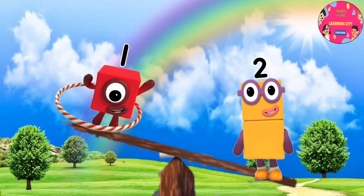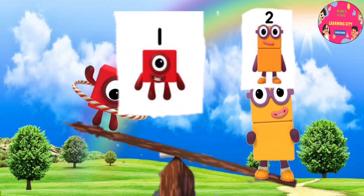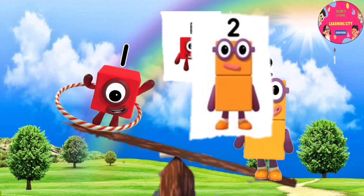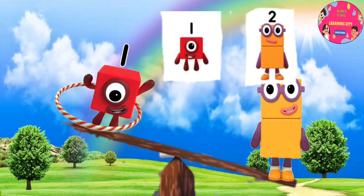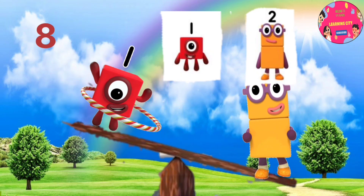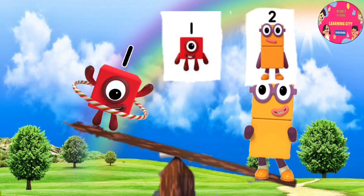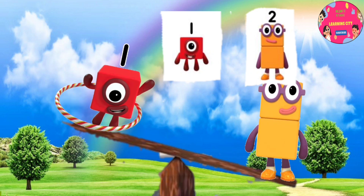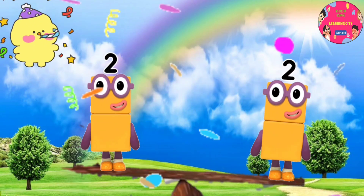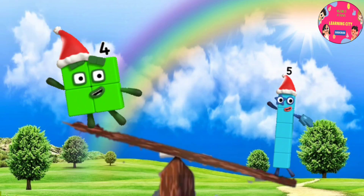One is lighter than two, and two is greater than one. What makes them equal? Let's think about it — is it one, or is it two? Yes, think about it, you can do it! Yay, you are right! It's one. One plus one equals two, and two is equal to two. Now they are equals.